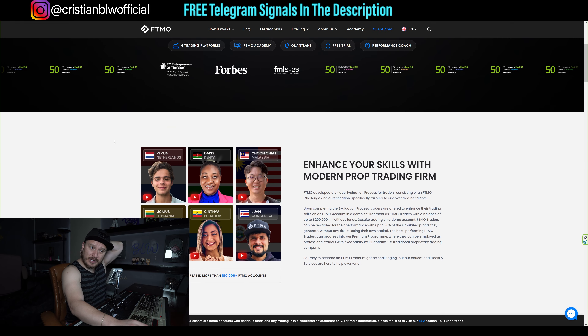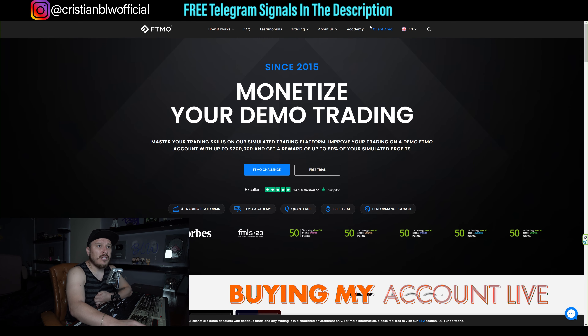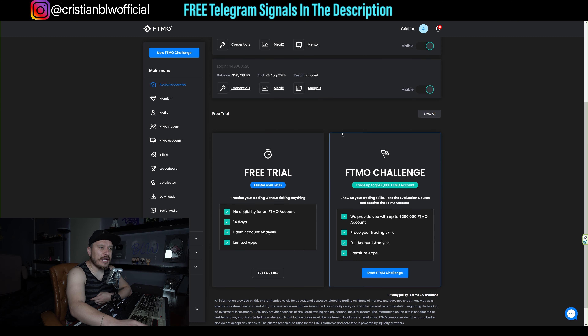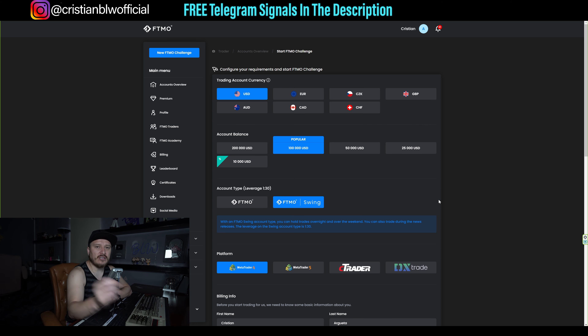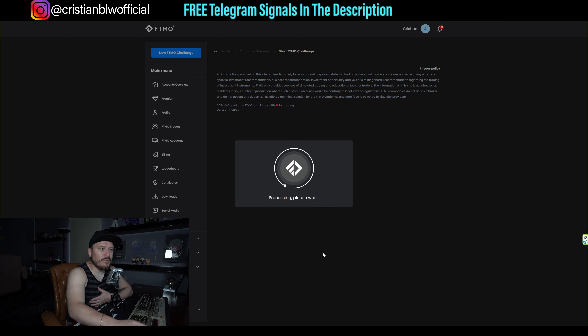This is the FTMO website — the link will be in the description of this video. I'm going to go into the client section. I have two existing accounts, but I'm going to open a brand new FTMO challenge. I want to get the $100,000 account in USD. I'm going to go with swing because I'll have some trades open during the weekend. I'm going with MT4. I accept the terms and conditions, and the price is $600. I'll proceed to payment and pay with crypto.